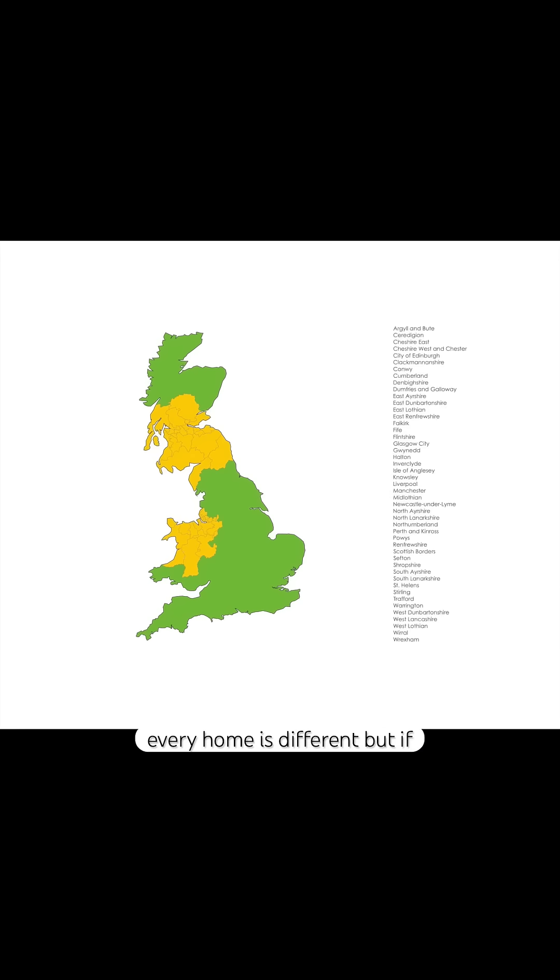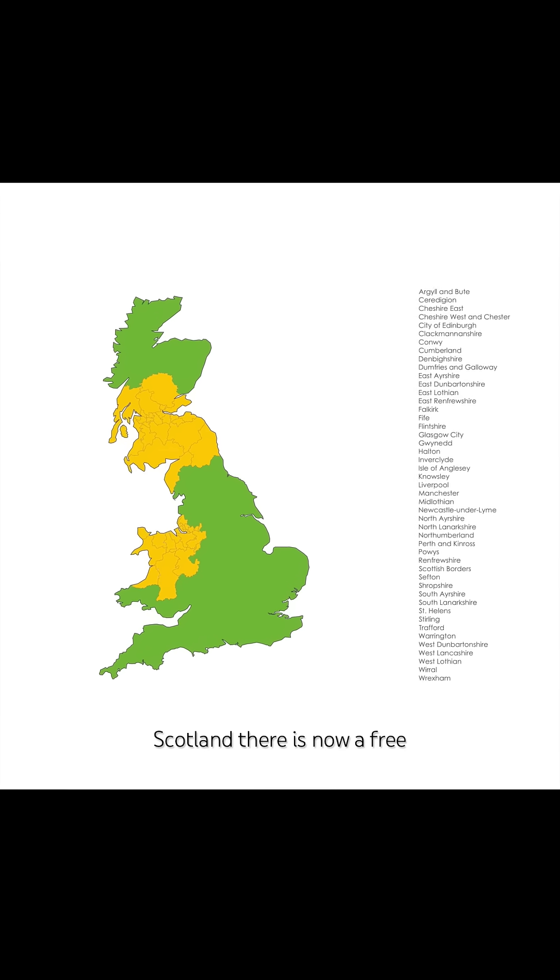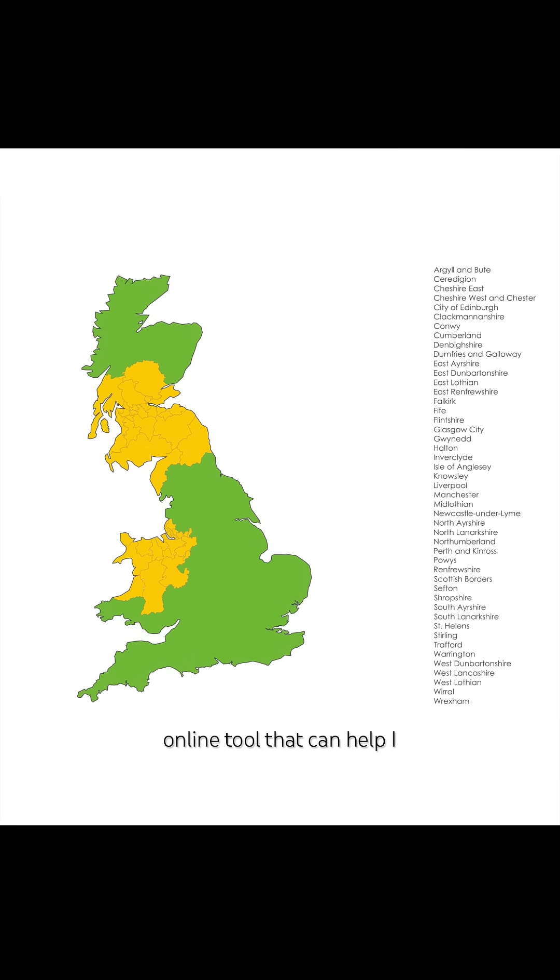My clients regularly ask me how much money they could save by upgrading their homes or installing low carbon tech like solar panels or air source heat pumps. This is not an easy question to answer because every home is different. But if you live in these yellow local authority areas in England, Wales and Scotland, there is now a free online tool that can help.